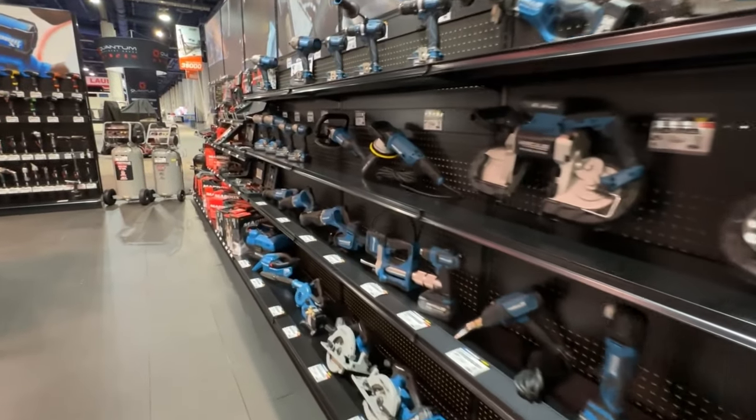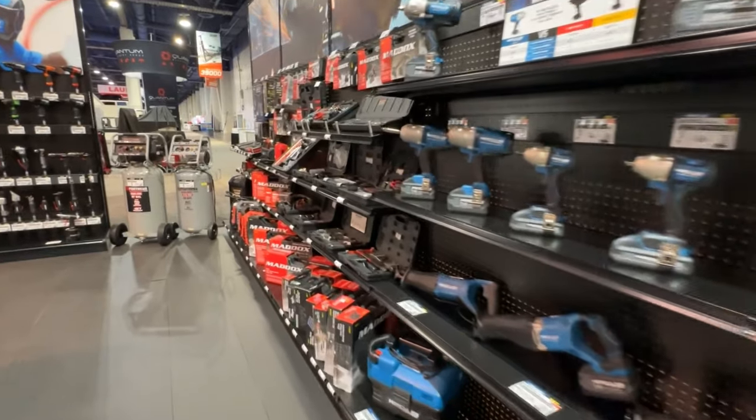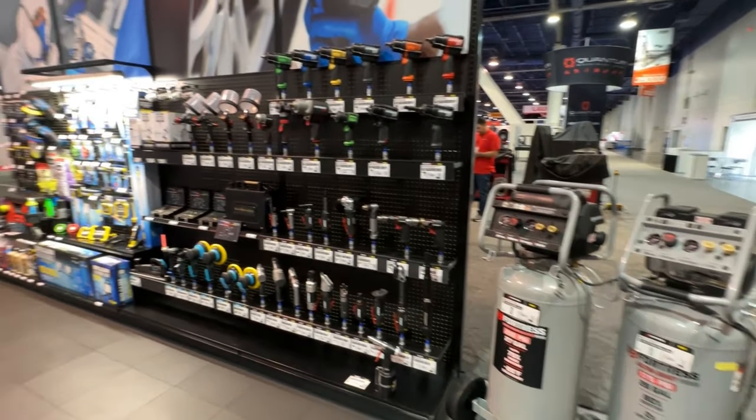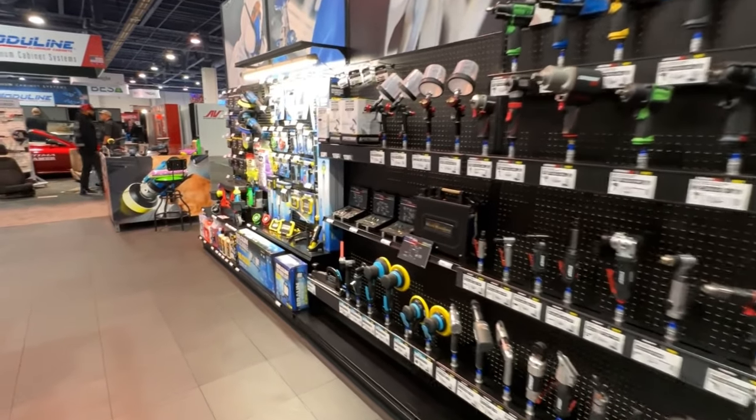Further down we have some of our auto repair tools, tutorials, followed by air tools, lighting, auto detailing, and welding.